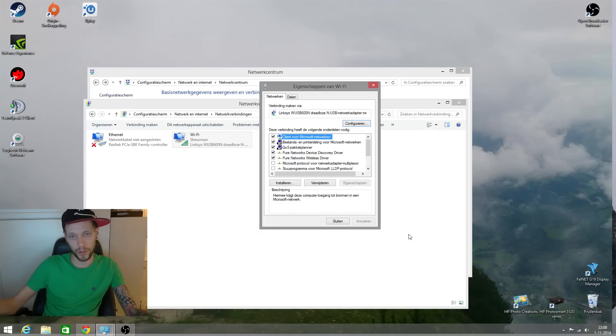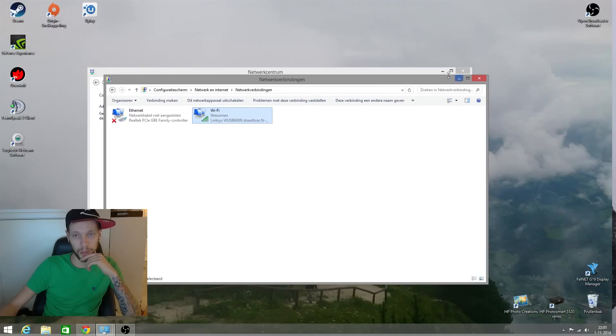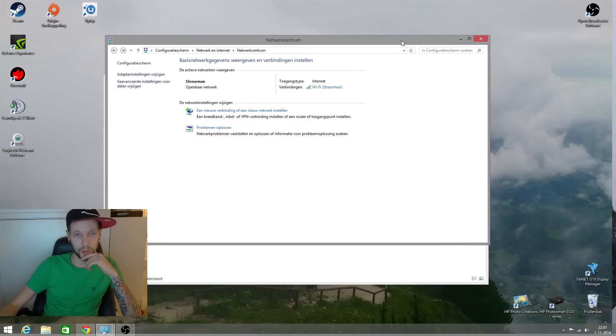At least for me, I've been on the computer for about eight or nine hours now and it still hasn't dropped. I hope this works for you too. I don't know for certain — it's working for me until now, and if it fails I'll let you know later on.